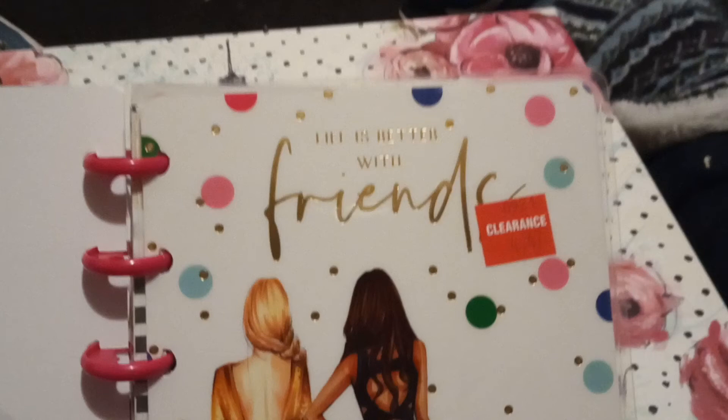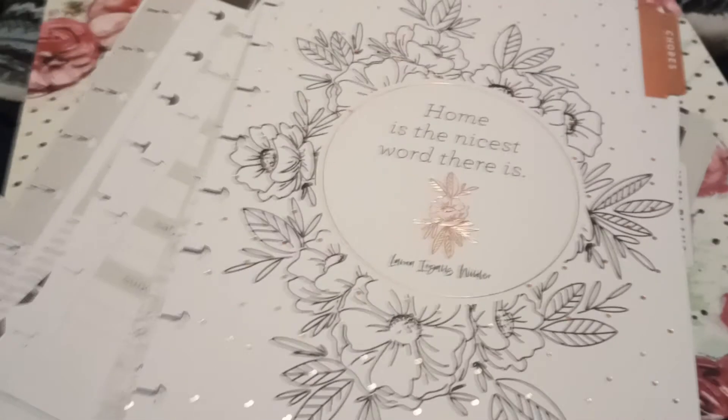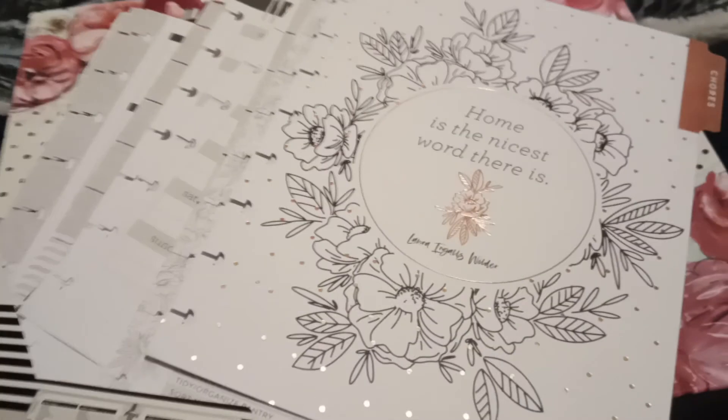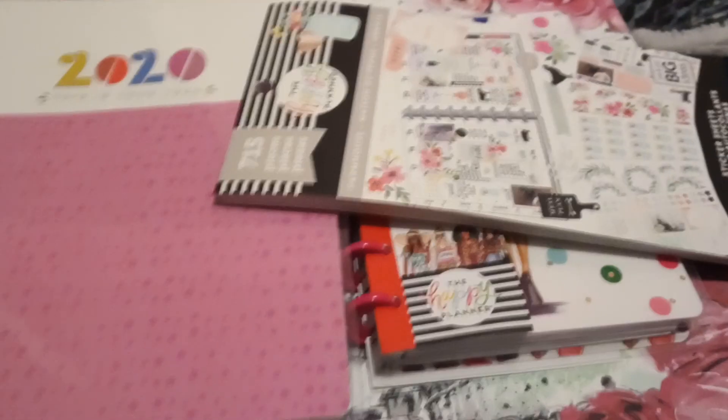It says 'Life Is Better With Friends' on the front — I love it. I cannot wait to start using all my stuff. I'm about to set up my Happy Planner monthly right now but I'll film the weekly setups and show you guys those. Thank you for watching — if you haven't already, make sure you subscribe for more videos. I have my Project Life flip-through, process videos, and all my Happy Planner videos coming up soon. I'll see you guys in my next video, bye!